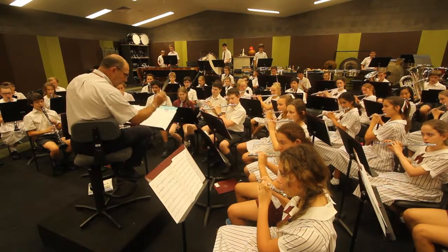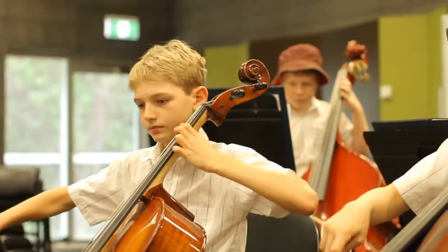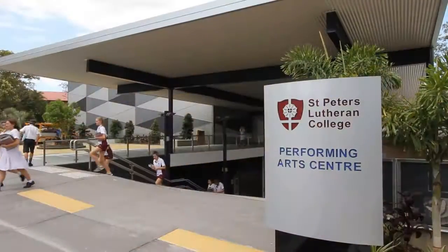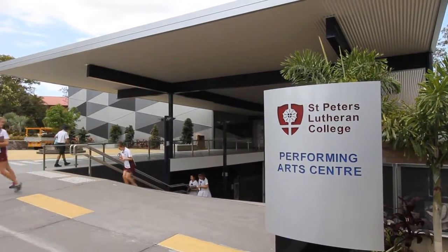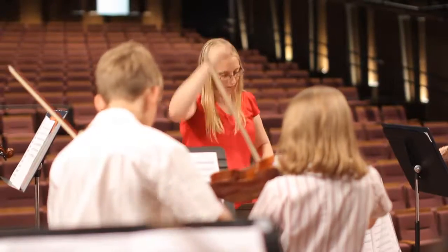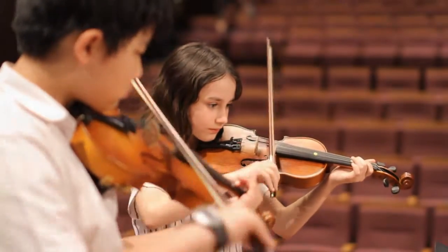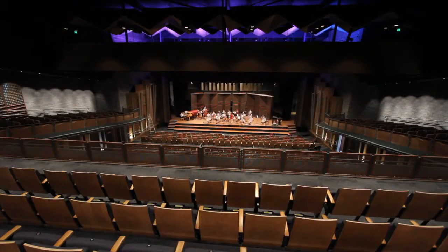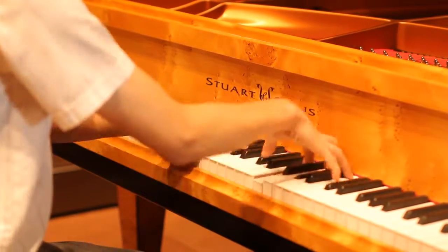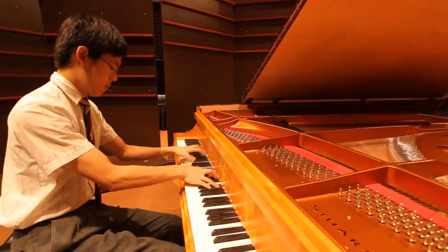Students in years five to eight also undertake curriculum music classes and can participate in private tuition at the college's brand new performing arts centre. This state-of-the-art facility showcases the college's internationally renowned music and performing arts programs, boasting a thousand seat auditorium.